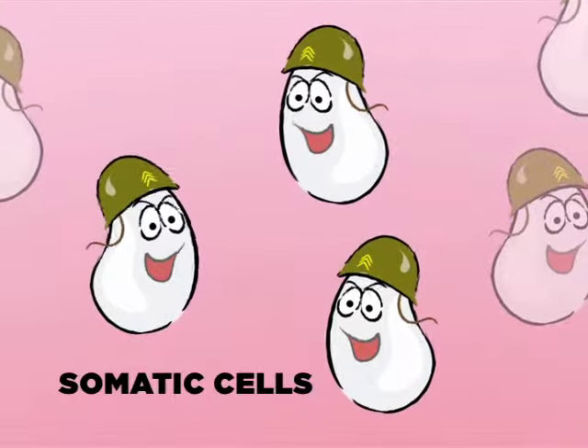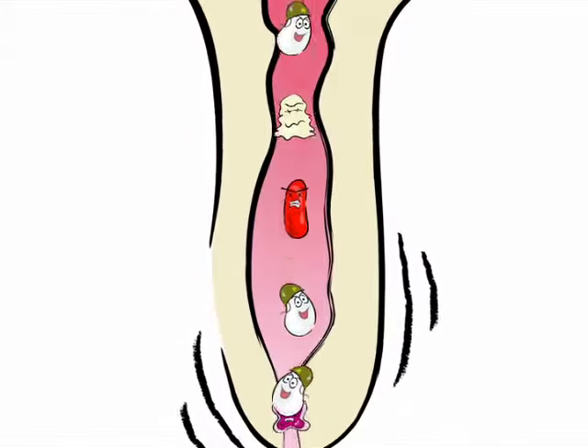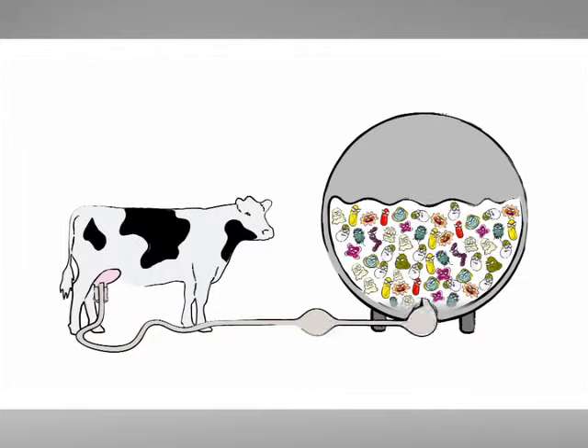These cells leave the udder when a cow gets milked and go directly to the tank. In fact, every time you milk a cow, the bacteria, mastitis, and somatic cells from each cow go straight into the tank and affect milk quality. That's why it's so important that you do a good job killing bacteria and preventing mastitis.